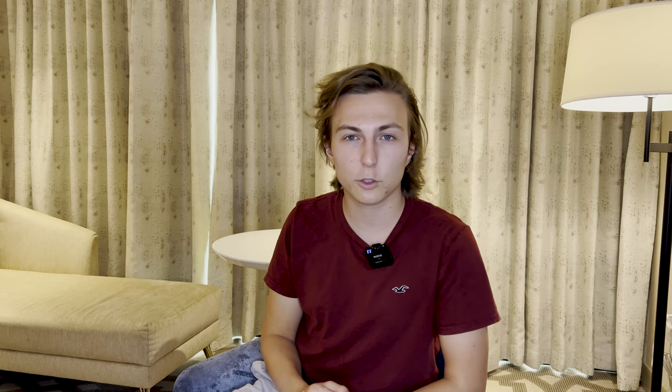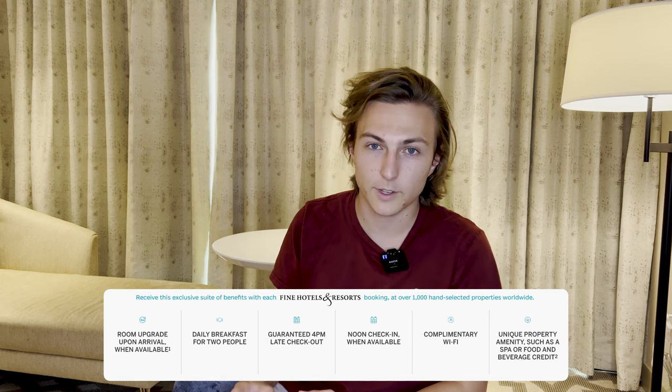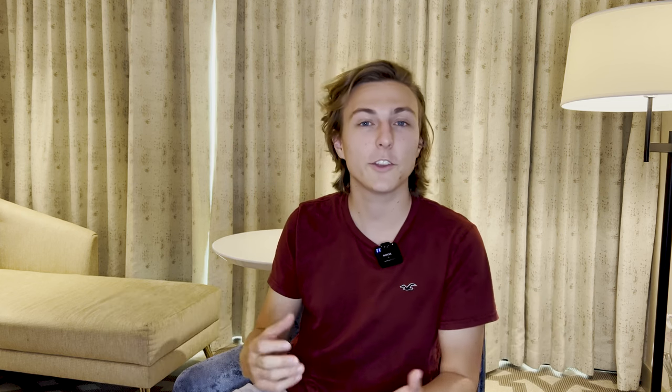The benefits of this program include guaranteed 4 p.m. late checkout, noon check-in when available, daily breakfast for up to two guests, and a unique property amenity once per stay. At this hotel, the unique property amenity is a $125 food and beverage credit. So as of right now, I have daily breakfast for two — valued at $66 per day — and a $125 food and beverage credit to use for my stay. Since I'm only staying one night, that's $125 for the night. But I'm not stopping there.